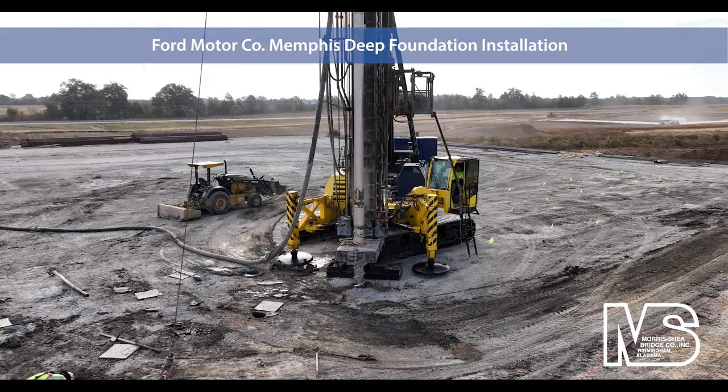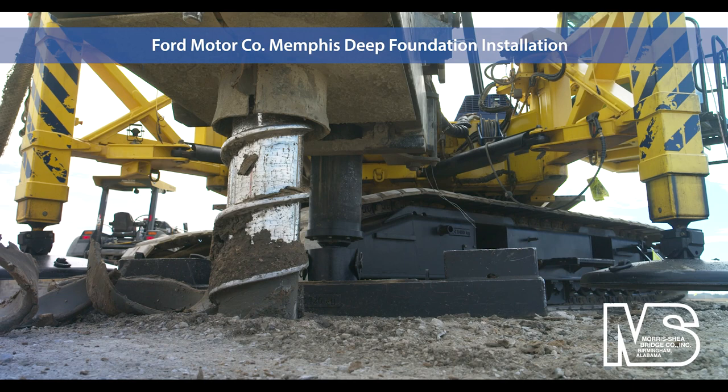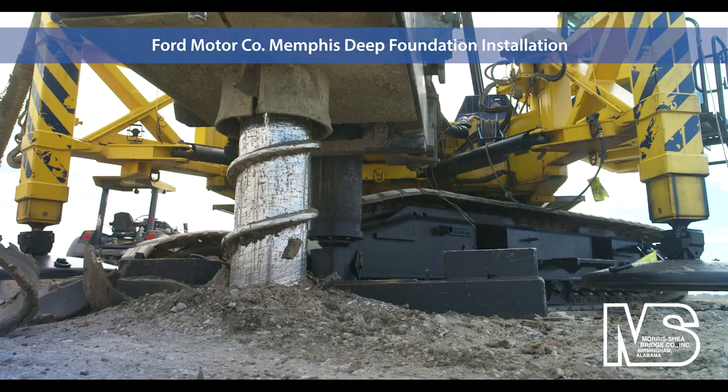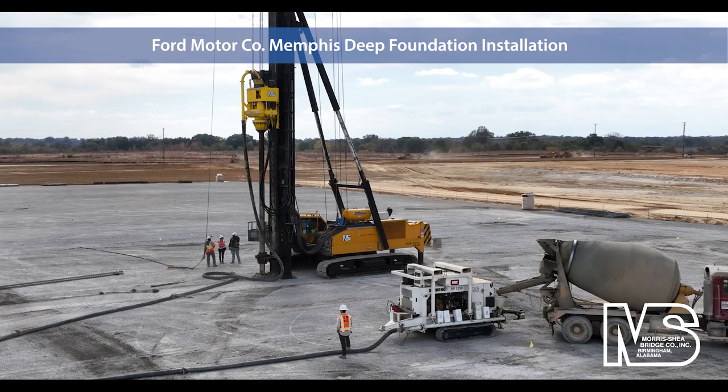Morris Shea collaborated with the owner's engineers to optimize an alternate design to the original specification for large diameter drilled shafts. DeWall piles provided a value engineered solution that improved production and schedule performance while maintaining load capacity. These drilled full displacement cast-in-place concrete piles assure quality installation and eliminate drilling spoils.